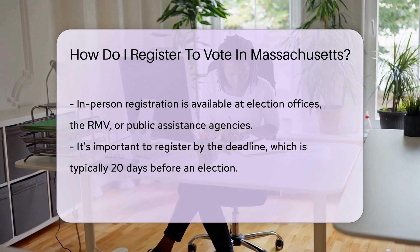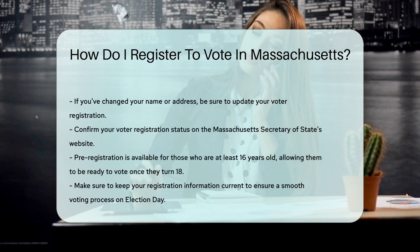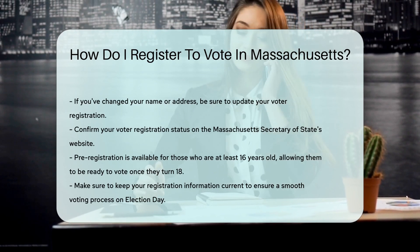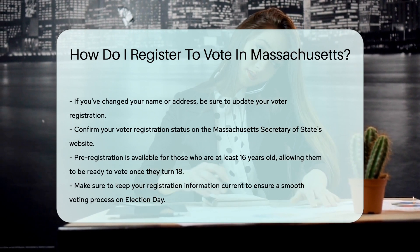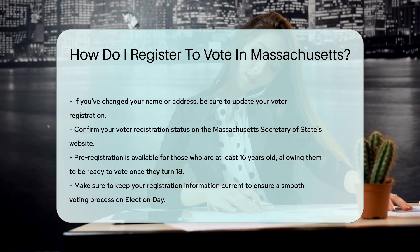Remember, timing is key. Register by the deadline, usually 20 days before an election. Don't miss out on making your mark. Changed your name or moved recently? Update your registration. Keep it fresh to avoid any election day hiccups.